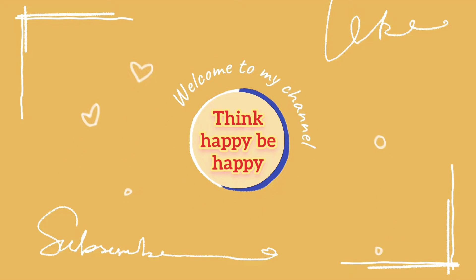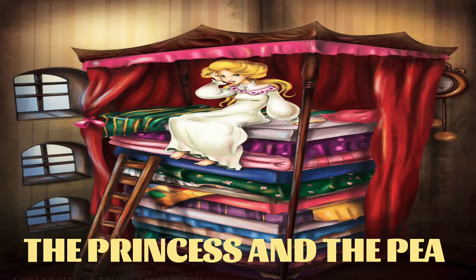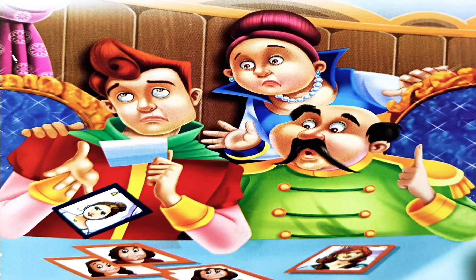Hi guys, welcome to my channel 'Think Happy Be Happy.' The Princess and the Pea. Once upon a time there lived a courteous prince. His parents wanted him to marry a real princess, and the prince also had the same desire.